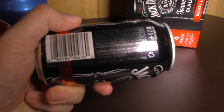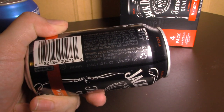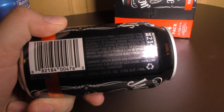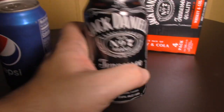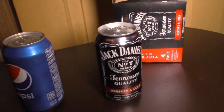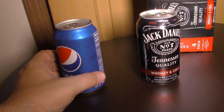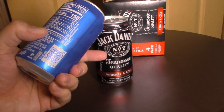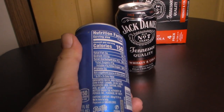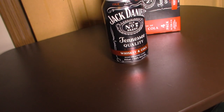That's the standard government warning. It does say it contains caffeine, and it's made by the same people who make Jack Daniels. Unlike Pepsi, it doesn't have a nutrition label, so you don't know how much sugar it contains.